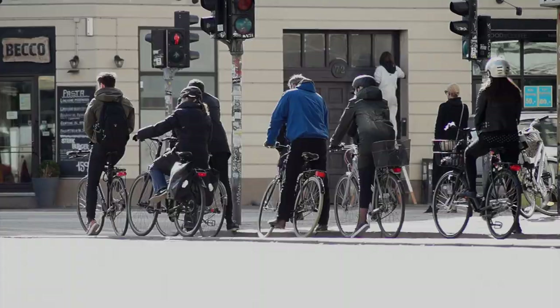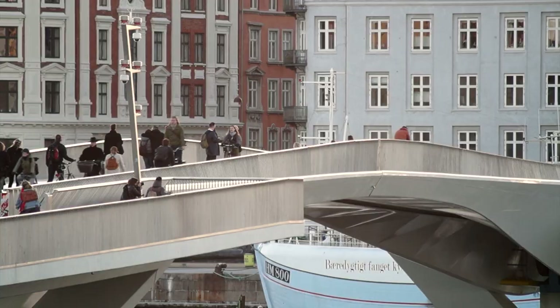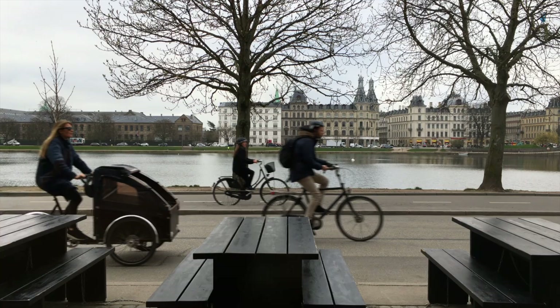Where do you live? Where do you come from? We usually answer this question by mentioning our hometown, or the neighbourhood or the street we reside in. We think about our apartment or house, the bathroom with the nice tiles, the furniture that shows our style, the kitchen that feels warm and homely.